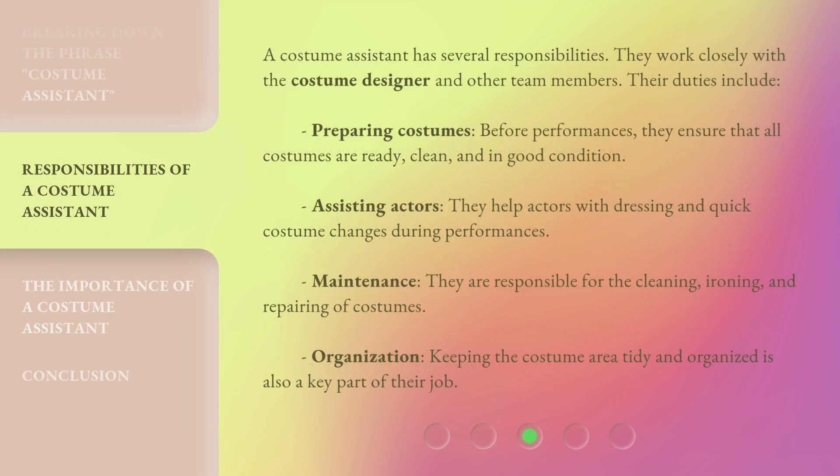A costume assistant has several responsibilities. They work closely with the costume designer and other team members. Their duties include preparing costumes — before performances, they ensure that all costumes are ready, clean, and in good condition. They help actors with dressing and quick costume changes during performances. They are also responsible for the cleaning, ironing, and repairing of costumes. Keeping the costume area tidy and organized is also a key part of their job.